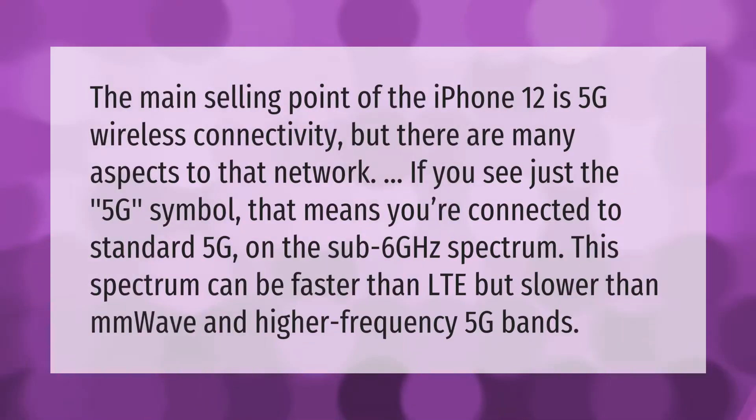The main selling point of the iPhone 12 is 5G wireless connectivity, but there are many aspects to that network. If you see just the 5G symbol, that means you're connected to standard 5G on the sub-6GHz spectrum. This spectrum can be faster than LTE, but slower than mmWave and higher frequency 5G bands.